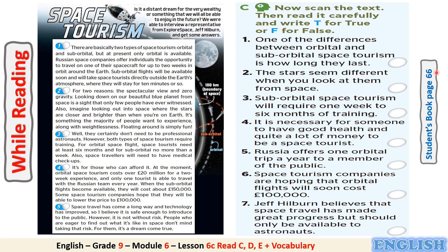Now open your student's book page 66, Exercise C. Here we are going to decide if the statements are true or false after scanning the text. Now scan the text, then read it carefully and write T for true or F for false. As you see here, we have 7 statements.